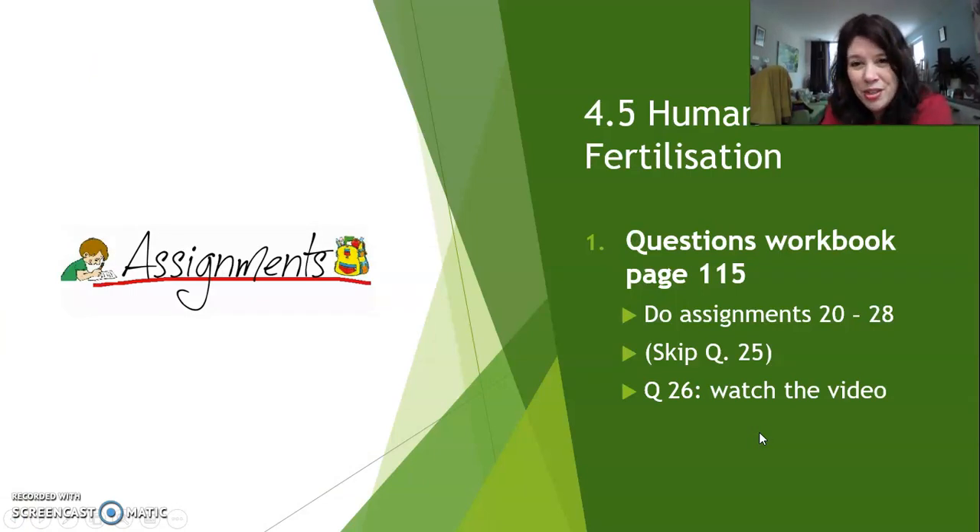That's the story for today — human fertilization. Go ahead, go to your workbook, page 115, and do questions 20 to 28. You may skip question 25. For question 26, please watch the video that I've sent you in Magister, because that video is a very nice video about twins. Enjoy your day, and we'll talk again. Bye.